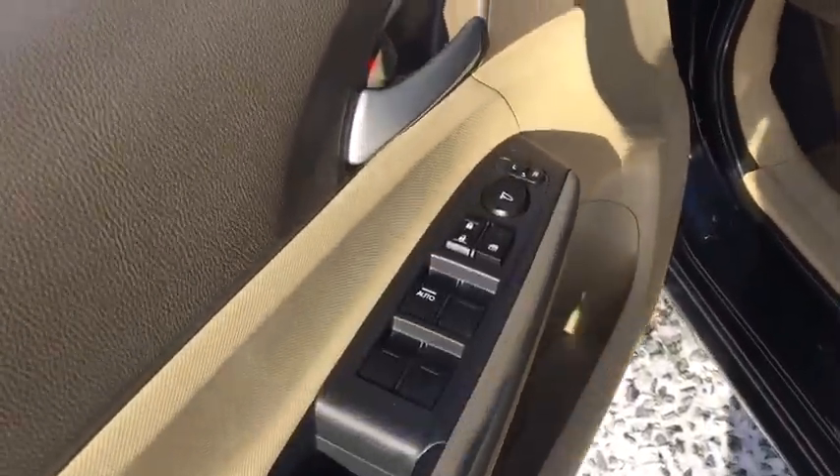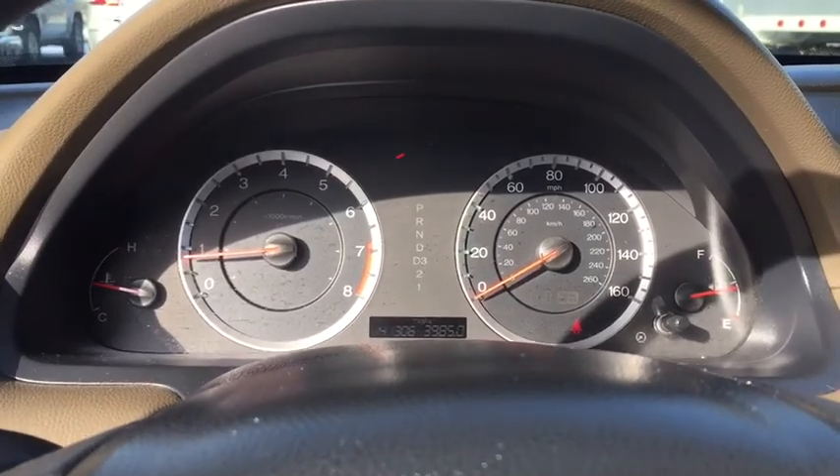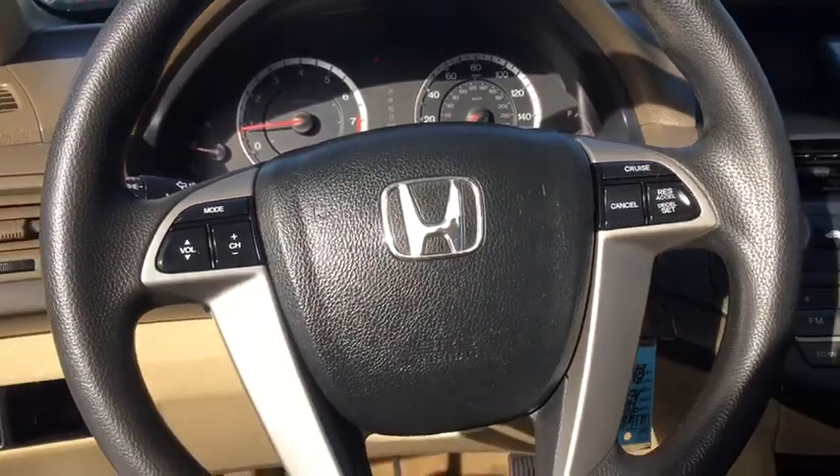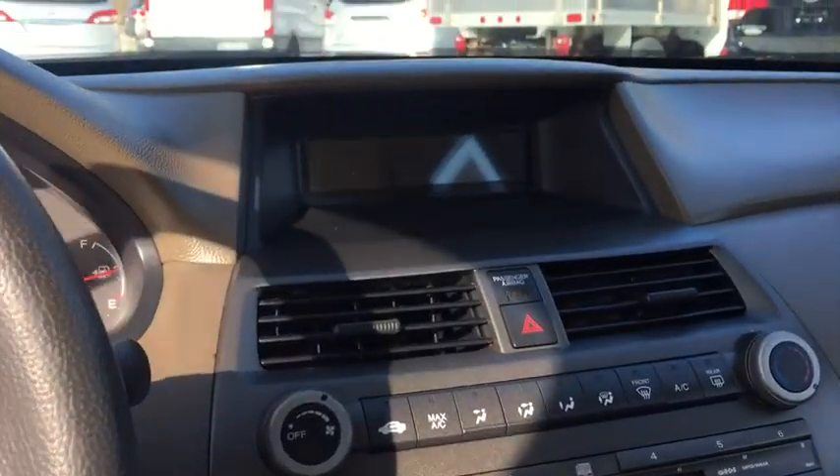Power mirrors, head up display, remote window operation, privacy glass. This vehicle qualifies for Carfax buyback guarantee. Searching for a dependable vehicle that looks great too? You found it, so stop in today.